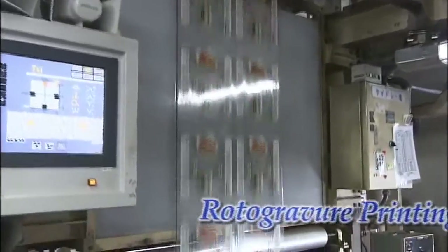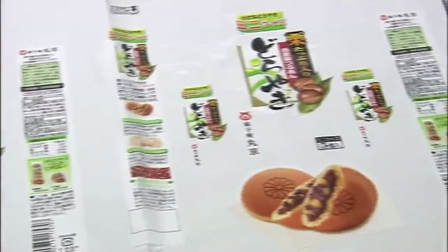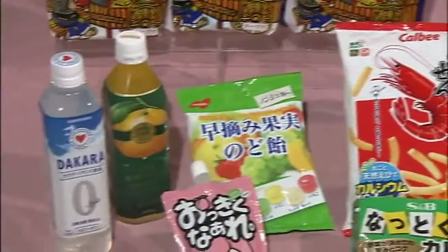This is a gravure print. A thin film is put in print. This is a food package printed using seven colors. The package is the face of a commercial product designed to challenge consumer appetites. Color drift and shading are not allowed.